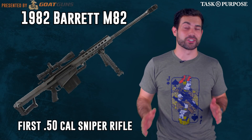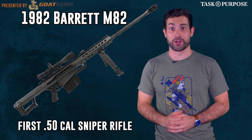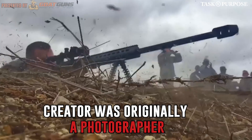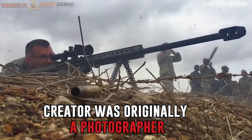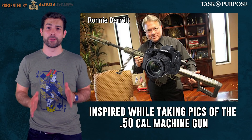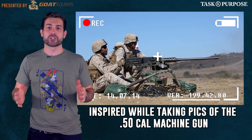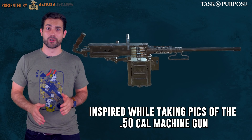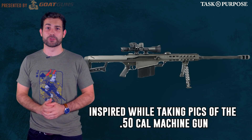Before 1982 there was no such thing as a shoulder-fired 50 caliber sniper rifle. Ronnie Barrett was a professional photographer who dreamed up the beast of a weapon while he was snapping pictures of a fully automatic 50 caliber Browning machine gun. After that shoot he was struck by inspiration for a portable individual sniper rifle, which he immediately set out to create.